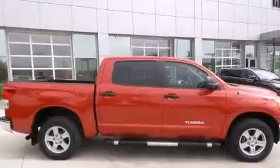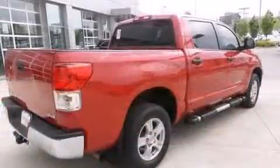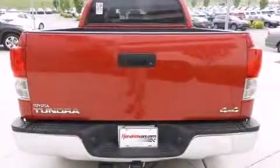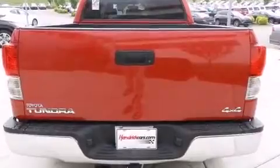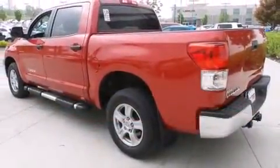It distinguishes itself from the competition with features such as front and rear reading lights, variably intermittent wipers, a rear step bumper, skid plates, a trailer hitch, and remote keyless entry.